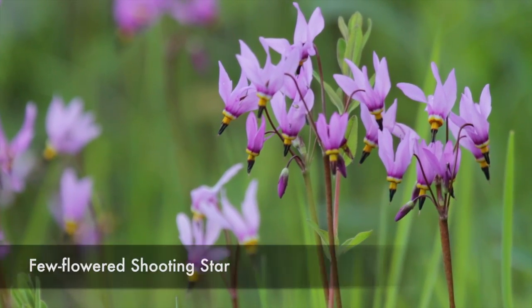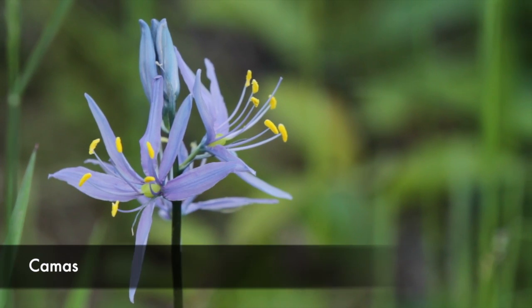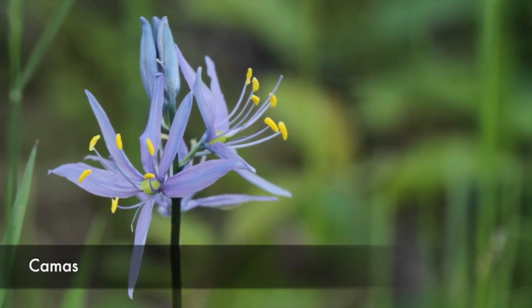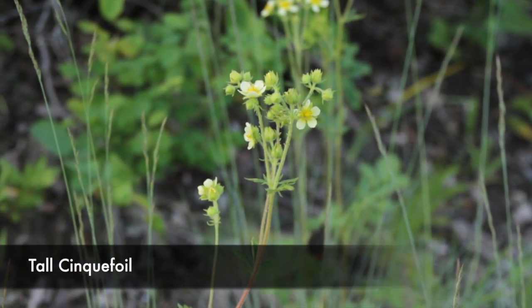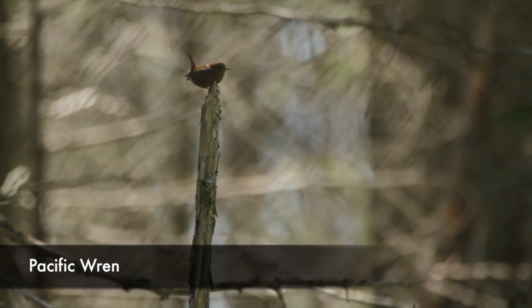I'm just going to talk for a little bit so I can show you all of them. The other thing is I saw a lot of birds. Got to see a wren again.